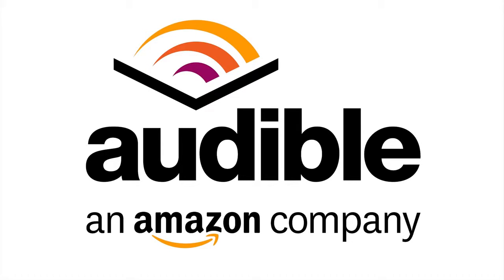This episode of PhoneBuff is brought to you by Audible. Go to audiblepodcast.com slash phonebuff to get a free audiobook download of your choice when you sign up today. That's audiblepodcast.com slash phonebuff for your free audiobook.